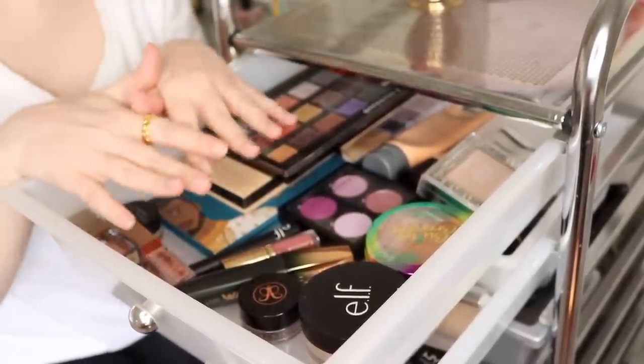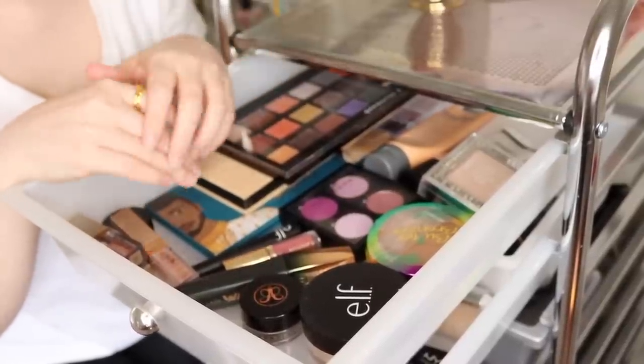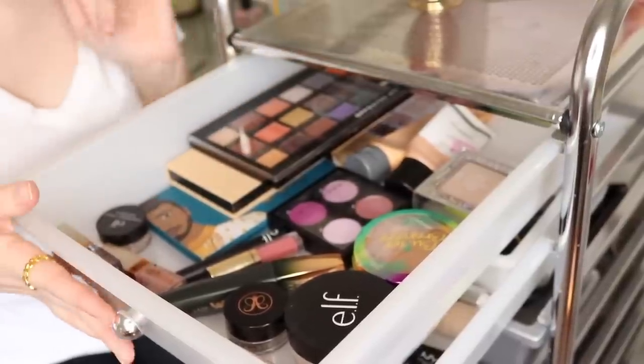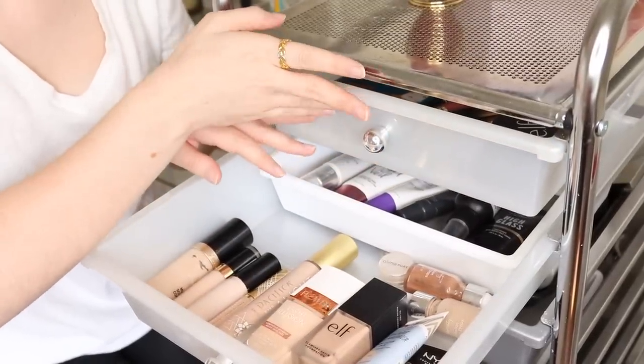So anyway, hopefully that makes sense. But for this video, I kind of just wanted to focus on some neglected products — products that maybe I haven't used in a while. So I may end up picking out some products from this drawer, but let's go ahead and start with some of the other drawers and then we'll probably come back to this one.